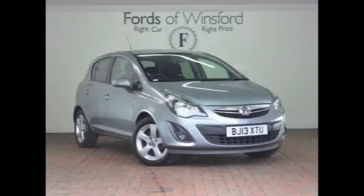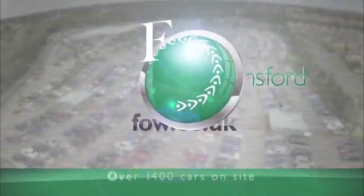Don't forget, at FOW the price you see is the price you pay — there are no hidden charges or extras. You can ring and reserve with no deposit and no obligation. Bring your licence with you, have a test drive, and come and discover this great car for yourself at Fords of Winsford.